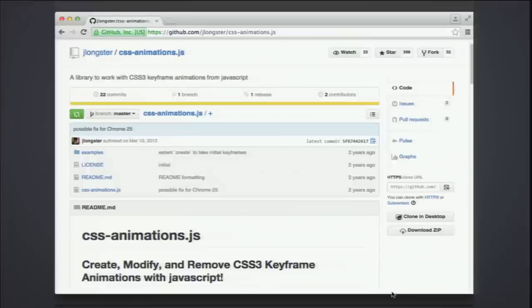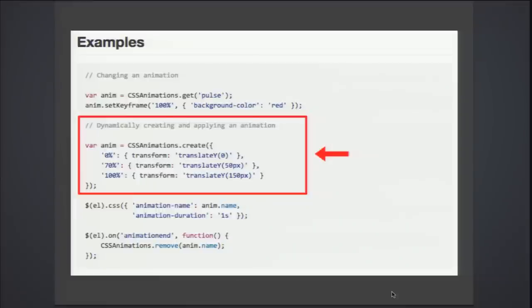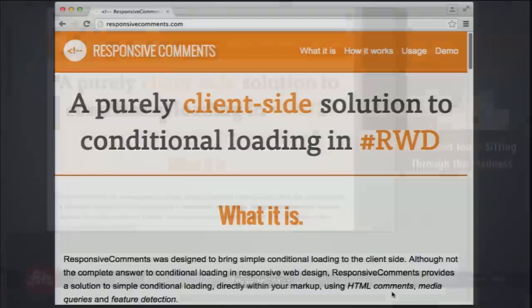CSS animations are pretty big right now. If you want to modify, create, and remove keyframe animations with JavaScript, this library will help. It hasn't been touched in a couple of years but CSS animations haven't changed much. It has a really nice clean API — you can get a CSS animation by name, define individual keyframes, or create all keyframes at once using a create method.